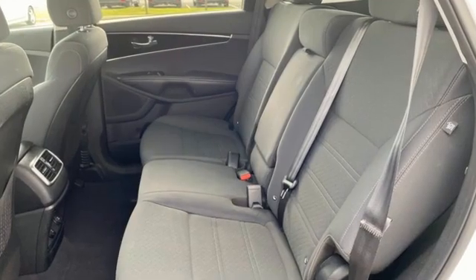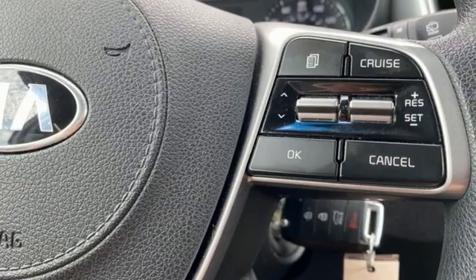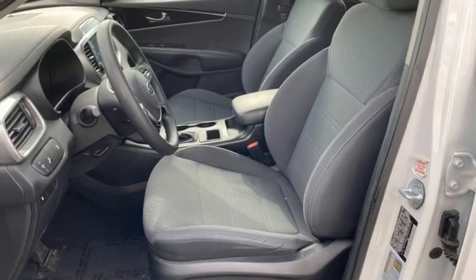It comes with all the amenities you need: automatic transmission, dual zone climate control, Android Auto, Apple CarPlay, standalone navigation app, and manual tilting steering column.